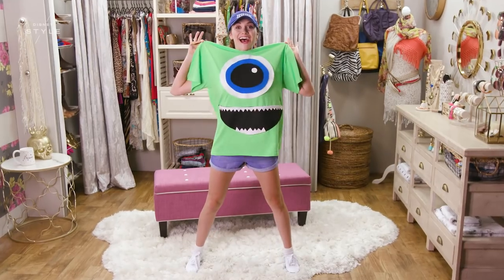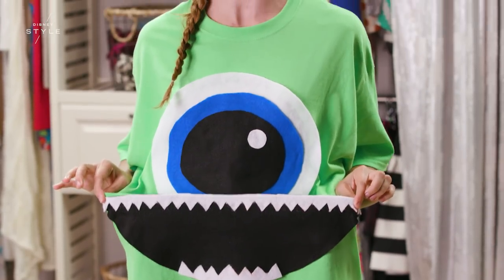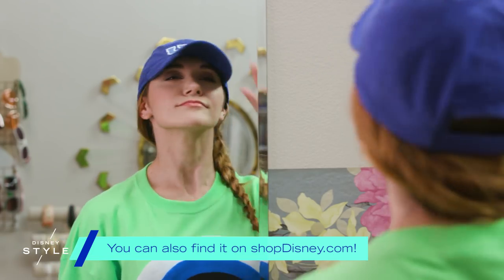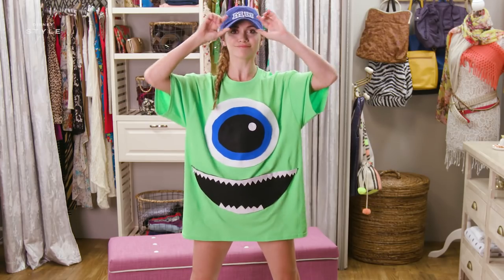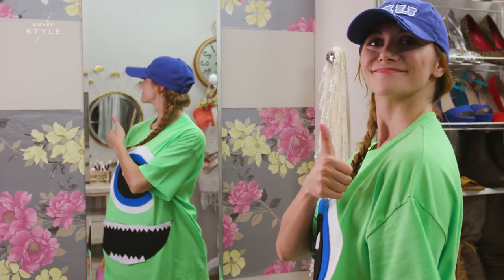To get the full Mike Wazowski vibe, I've cut out a white, blue, and black felt circle and added them to the t-shirt. To complete the look, I have a Monsters University hat — you can get them at the Disney parks. I love this look because Monsters University is one of my favorite movies, and green is most definitely my favorite color.